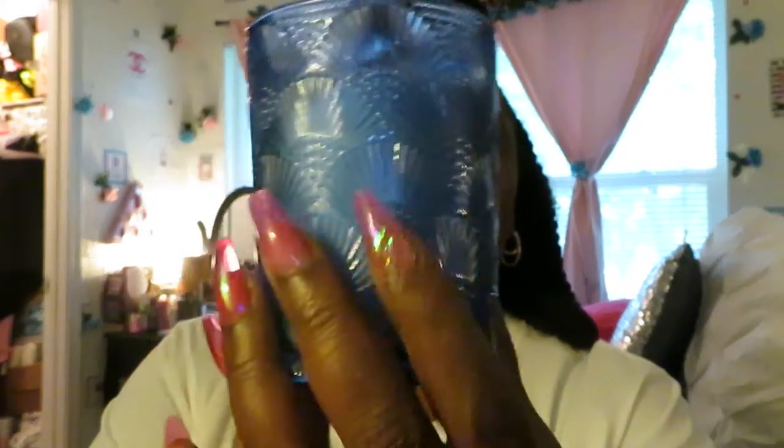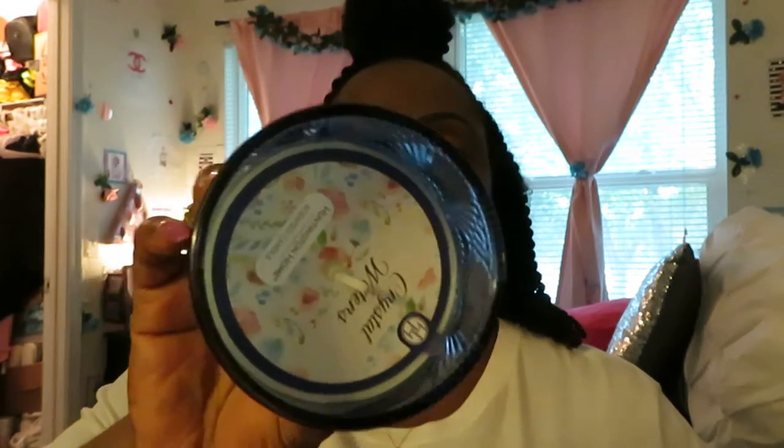Now let's move on to some more candles I found at Aldi's. This scent is Crystal Waters — Huntington Home. All the candles there are Huntington Home Scenic candles. Look at that pretty blue — it's really heavy, a nice size candle. I love it. It's a one-wick candle — the three-packs are one-wick too. These are actually taller than the three-pack, and they were individual, priced at $2.99 — three bucks. That's a nice size candle for three dollars. I got three of those.